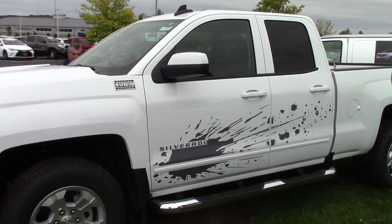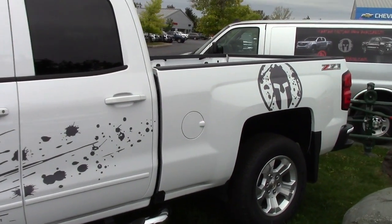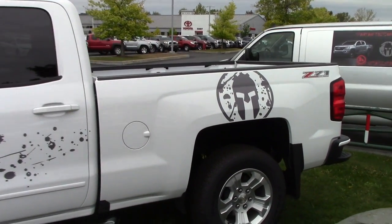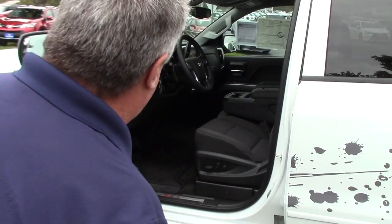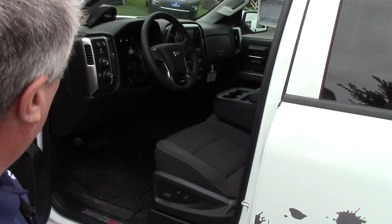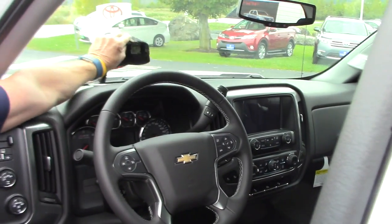It's a nice truck — the Spartan Edition for all you Spartan athletes. It's a white Z71 double cab, power windows, power locks, tilt and telescoping steering wheel. You get that nice Spartan Edition hat with it.